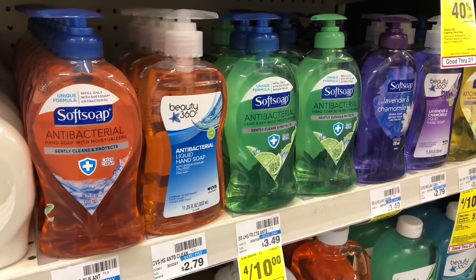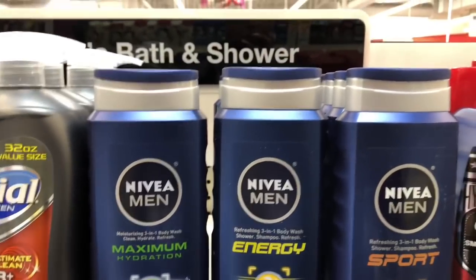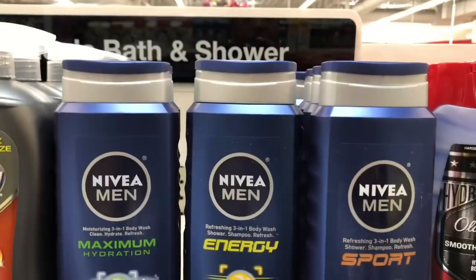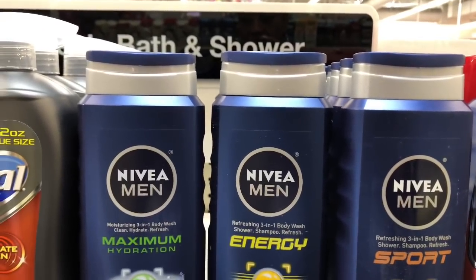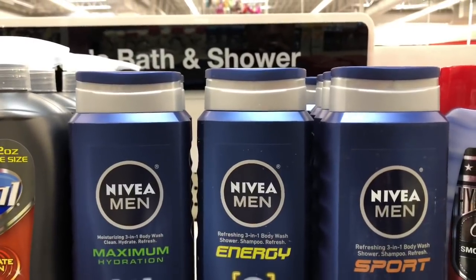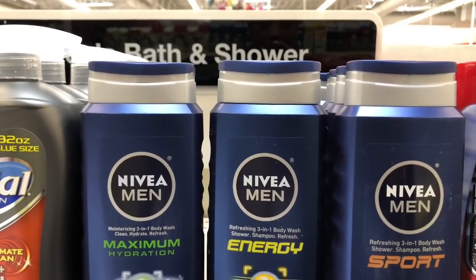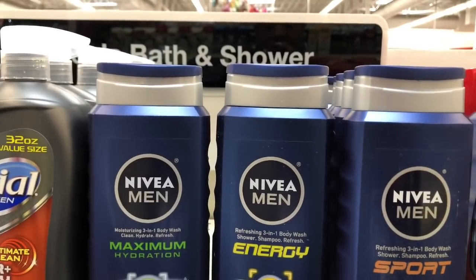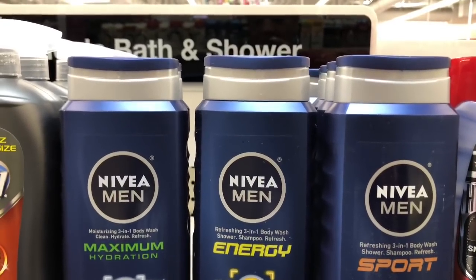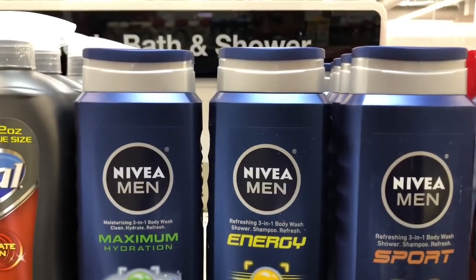We're going to take that $5 and roll it into the next transaction: men's body wash and lotion on a buy two get a $5 extra care buck. Pick up two Nivea men's body wash — at my store it is $5.99. Use one of the $3 off one coupons coming in our Smart Source insert from 2/2. Roll that $5 in extra care bucks from your Soft Soap transaction — you'd pay $3.98 but get back $5 in extra care bucks. That is everything for the $15 a week budget: everything from the $10 budget plus four Soft Soap hand soaps and two Nivea body wash. You spent $14.35 out of pocket, but still have $5 in extra care bucks, making your total out of pocket $9.34 for nine items, or $1.03 each.